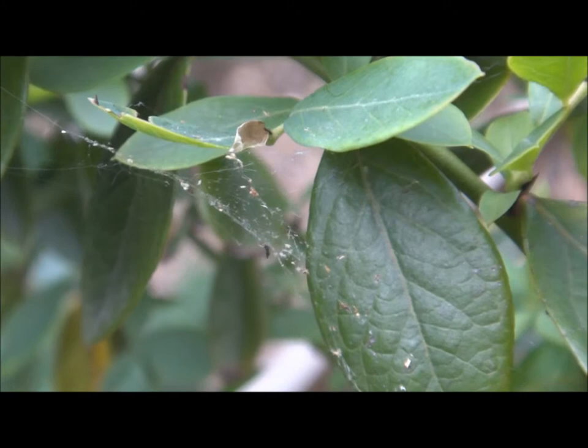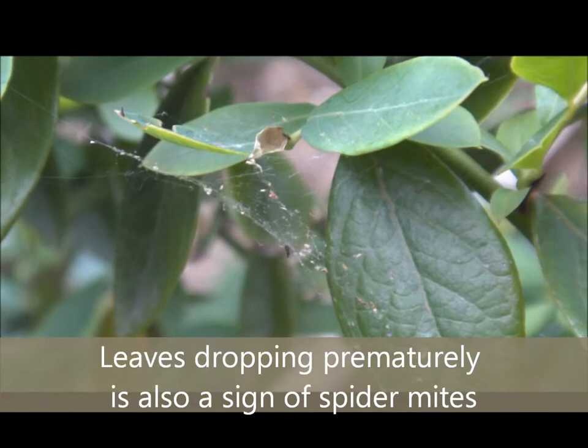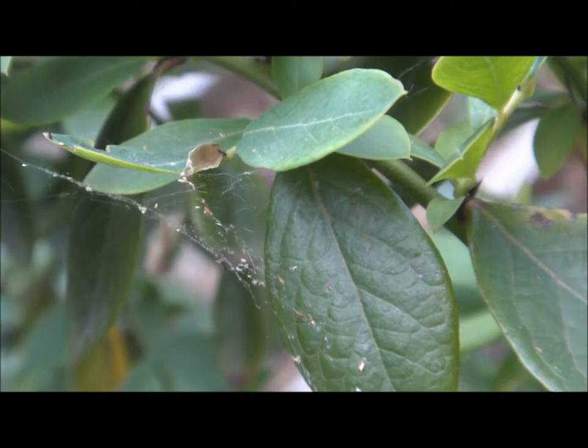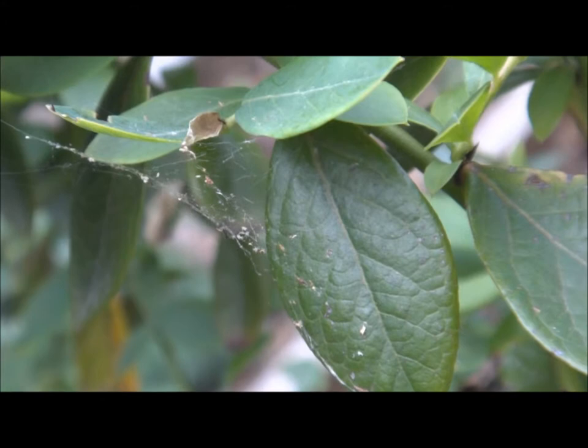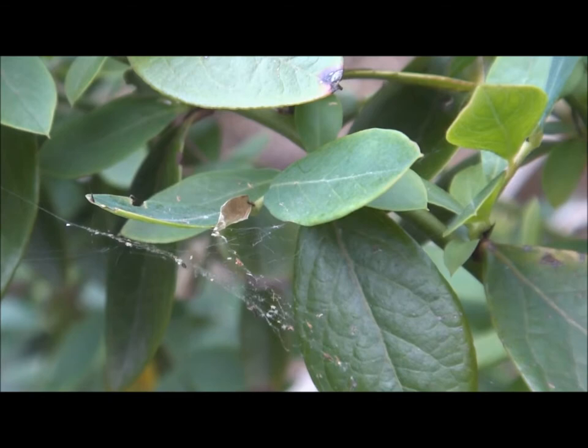If you notice white spider webbing on your plants, it may not be spiders. You might have a problem with spider mites — these are tiny bugs that suck the juice from the leaves. One thing you could do is release praying mantis or ladybugs into your garden, because those beneficial bugs love to eat spider mites as well.